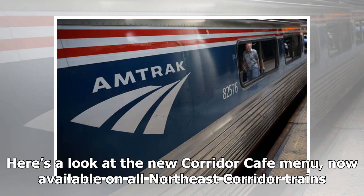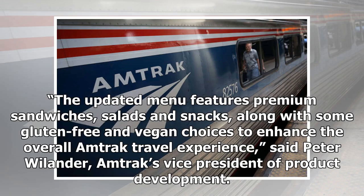Here's a look at the new Corridor Cafe menu, now available on all Northeast Corridor trains. The updated menu features premium sandwiches, salads and snacks, along with some gluten-free and vegan choices to enhance the overall Amtrak travel experience, said Peter Vellander, Amtrak's Vice President of Product Development.